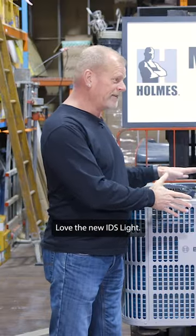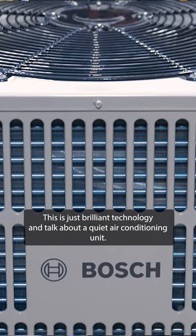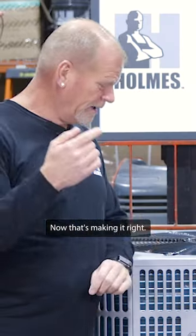Love the new IDS Light. This is just brilliant technology. And talk about a quiet air conditioning unit — now that's making it right.